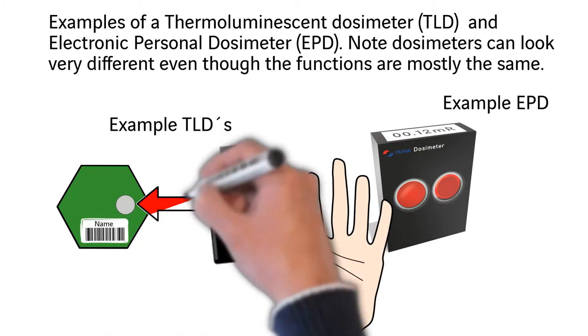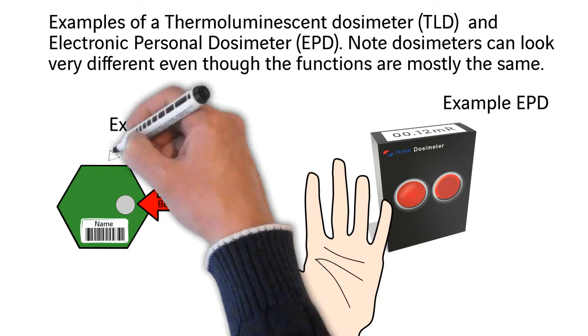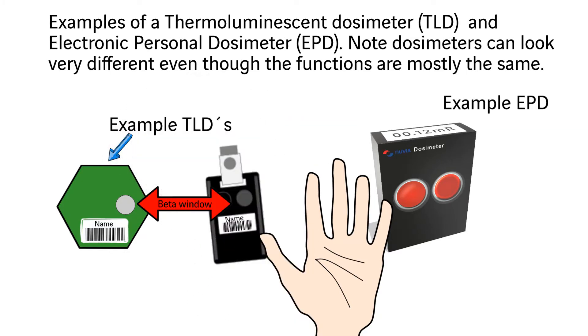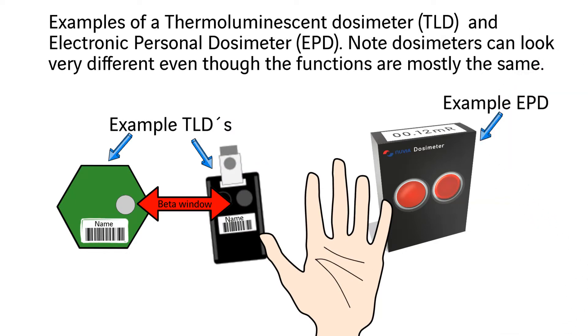The Thermal Luminescent Dosimeter measures the gamma dose rate you have received and has a small window to measure the beta radiation that the plastic otherwise would shield. The TLD is typically read out with a fixed monthly or quarterly interval, depending on your work site. In some rare circumstances, a rush readout is performed when a record is needed earlier.